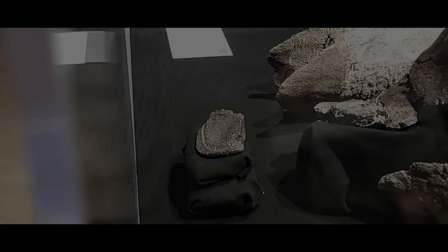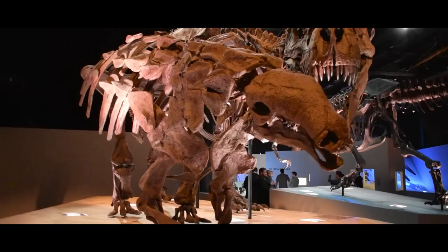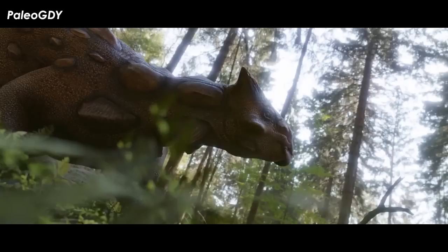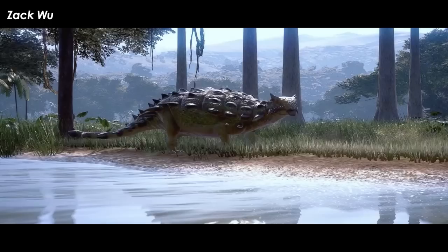Ankylosaurs were a diverse group of heavily armored herbivorous dinosaurs that appeared in the Jurassic and persisted up until the Cretaceous-Paleogene extinction. They are typically divided into two families: the Nodosaurids and the Ankylosaurids. The latter are characterized by a clubbed tail and first appeared in the Lower Cretaceous, eventually spreading throughout Laurasia. They became, as far as we know, the dominant herbivores in the Gobi region while remaining relatively rare, although just as diverse if not more so, in Western North America.